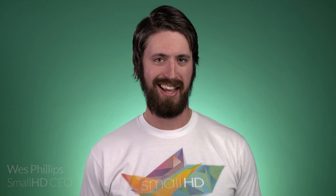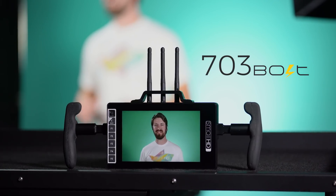Happy New Year everyone! We hope you're enjoying the start of 2018 as much as we are. On behalf of SmallHD and Teradek, I have a very exciting new product to show you. Introducing the 703 Bolt.